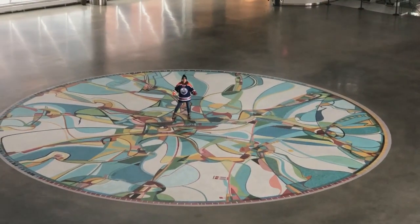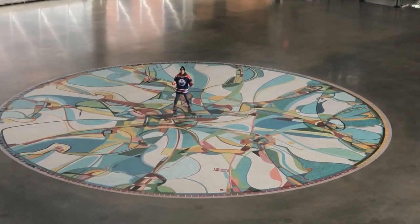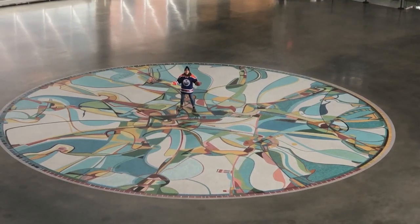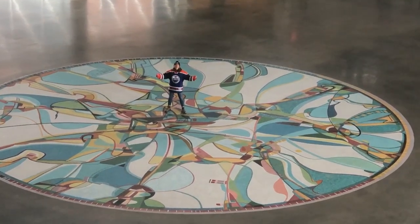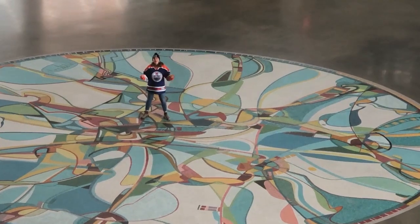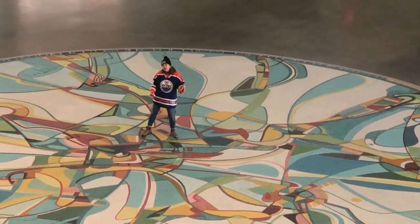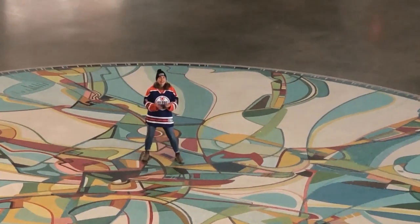Welcome to Rogers Place in the heart of the Ice District in downtown Edmonton. I'm standing in the Ford Hall. This is the home of the Edmonton Oilers — go Oilers! — and this is also the place where all of the major concerts happen, anything from Elton John to Garth Brooks and everything in between.